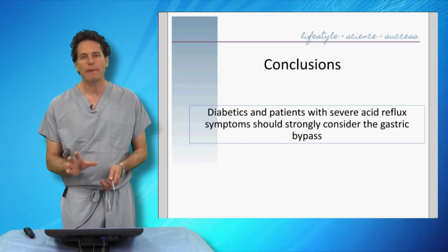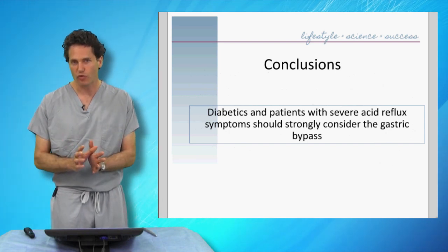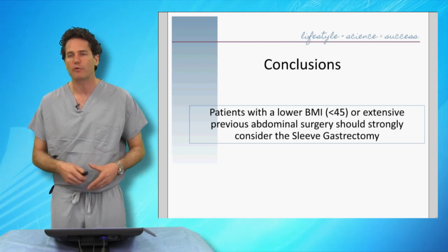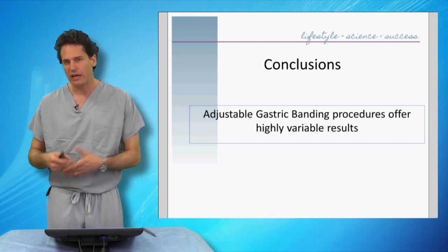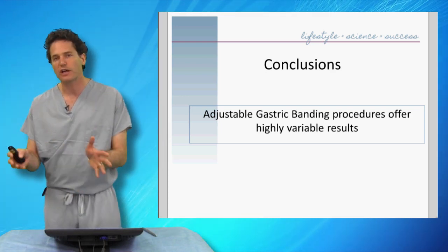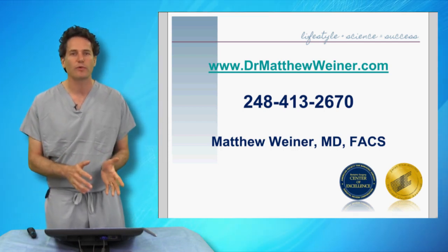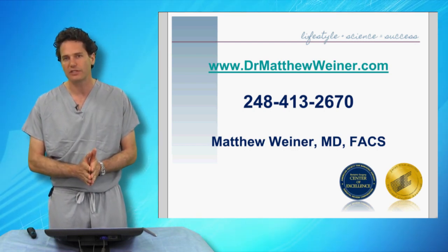In summary: patients who are diabetic or who have severe, lifestyle-altering acid reflux should strongly consider the gastric bypass. Patients with a lower BMI under 45, or extensive previous abdominal surgery with multiple adhesions and scars, should strongly consider a sleeve gastrectomy. Adjustable gastric banding offers highly variable results — sometimes it's the right answer, but understand that the amount of weight you'll lose is highly unpredictable. If you'd like to learn more, visit www.drmatthewweiner.com or call us at 248-413-2670.